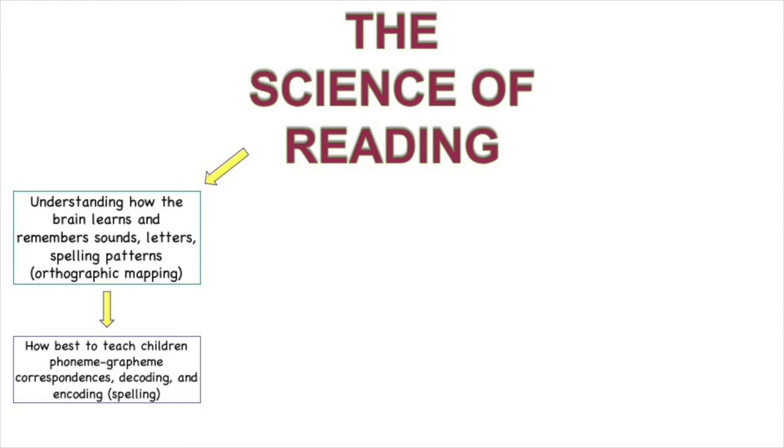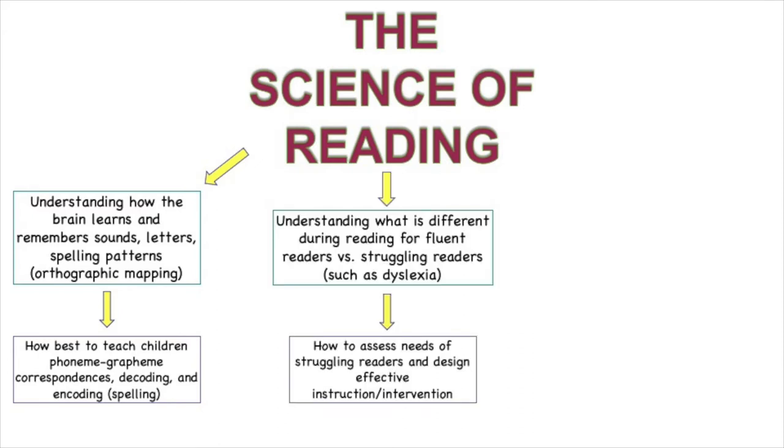Knowing about this means we also know how we should explicitly teach early readers about phoneme-grapheme correspondences and other decoding and phonics skills. Research in the science of reading has also given us a much better understanding of the differences between fluent readers and readers who struggle with decoding or comprehension, including readers with disabilities like dyslexia.